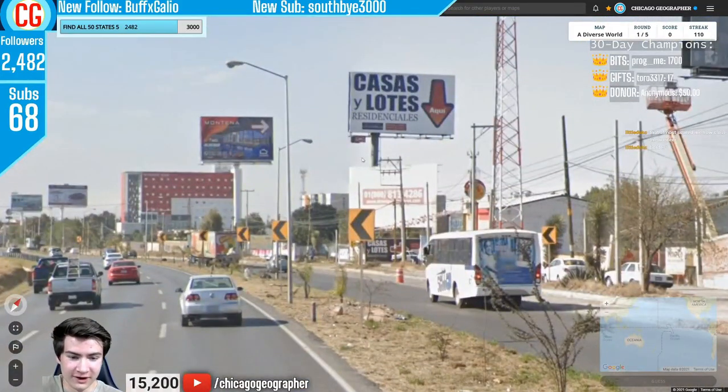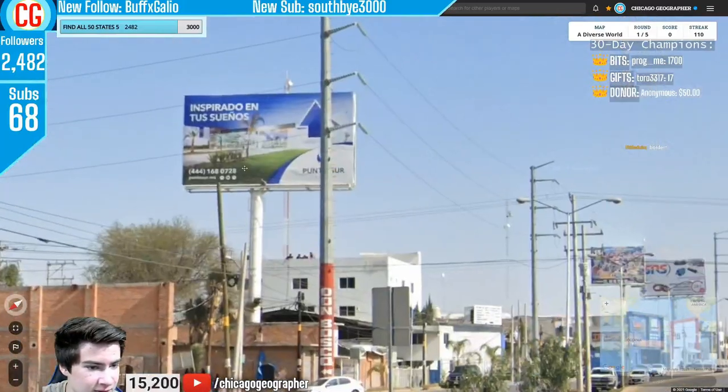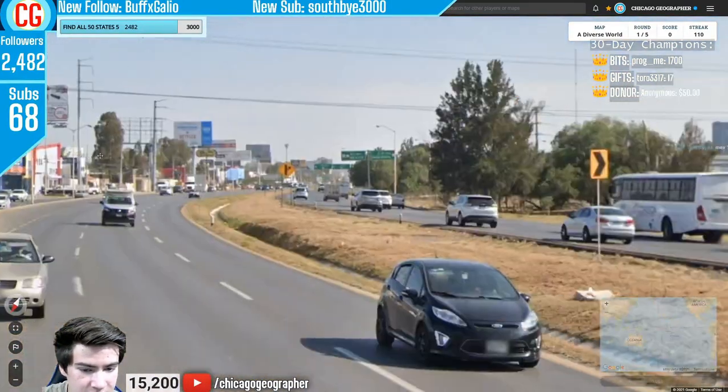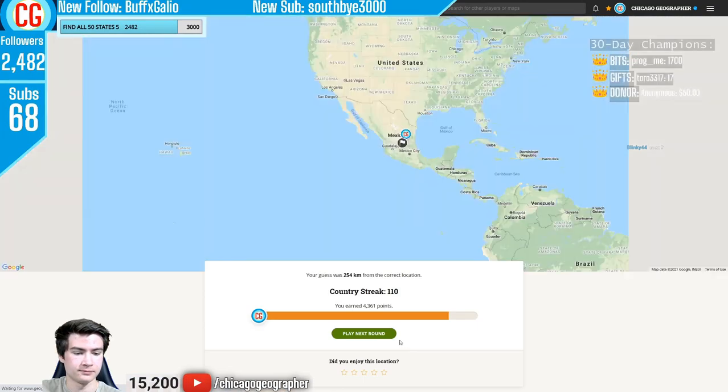Round 111 — we had Generation 4 coverage plus Spanish. The only two countries in Latin America with Gen 4 and Spanish are Argentina and Mexico. Combined with the signs, license plates, and everything else, we were going to be in Mexico.